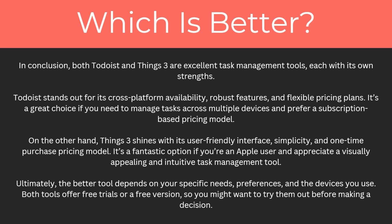So which one's better? Both Todoist and Things Free are excellent task management tools, each with its own strengths. Todoist stands out for its cross-platform availability, robust features and flexible pricing plans. It's a great choice if you need to manage tasks across multiple devices and prefer a subscription-based pricing model.